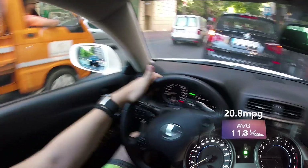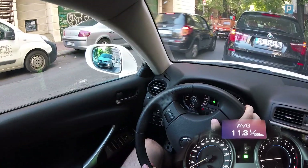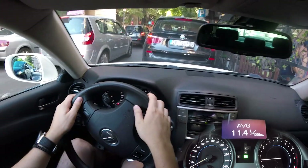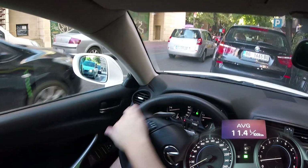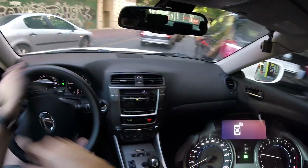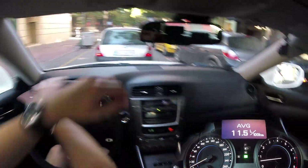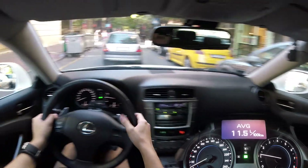It's now 11.3 liters — I was fiddling with the cameras so the car was running in place, and that just shows you how much fuel it uses when standing still. Turning on the air conditioning now and setting it to auto.